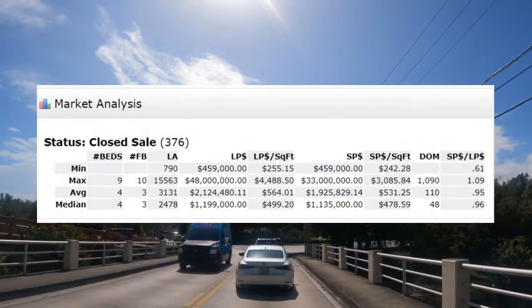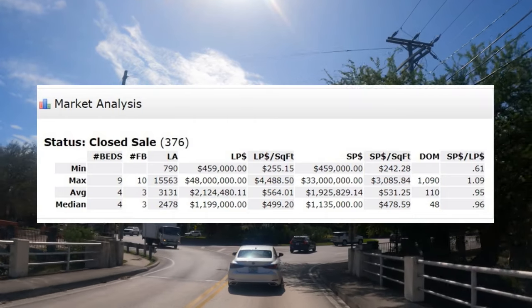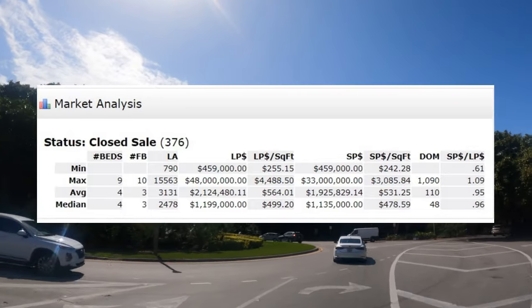This is a chart that I put together for you to show what has sold over the last 180 days. You can see that on average, a four-bedroom, three-bath, 3,000 square foot home sold for around $1.9 million.